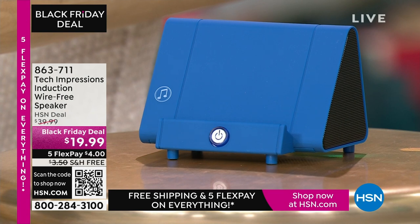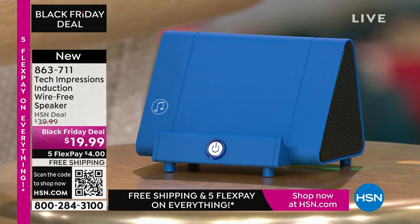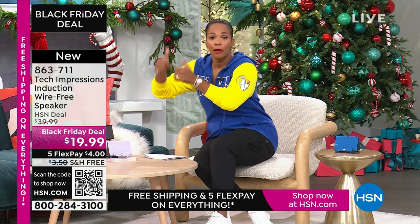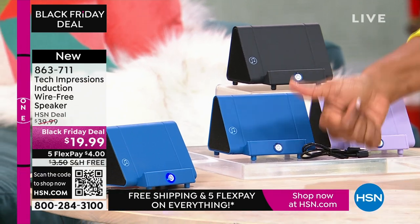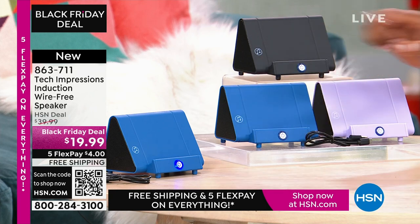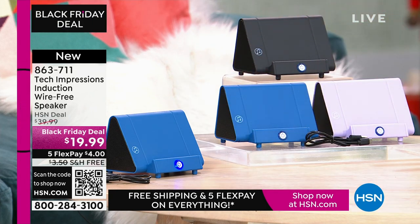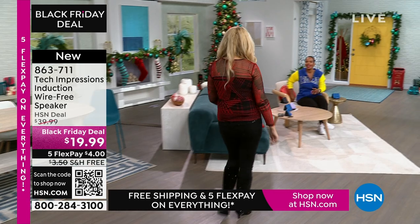Let me close my laptop and direct your attention to this speaker right here. What you're going to love about this Tech Impressions speaker is that if you want to amplify the sound on your phone, all you have to do is set it on the speaker — it's amplified. You don't need to plug anything in. You don't need to connect, you don't need Bluetooth, wireless, password, router — anything. You just set it on the ledge and instantly you can hear what's going on on that phone. It's less than $20. These are great easy gifts in black, blue, or lavender.